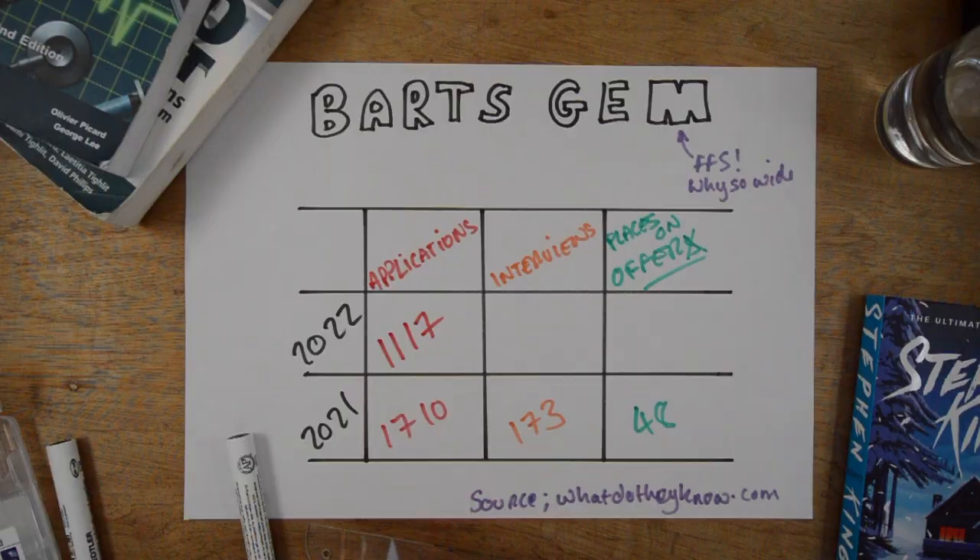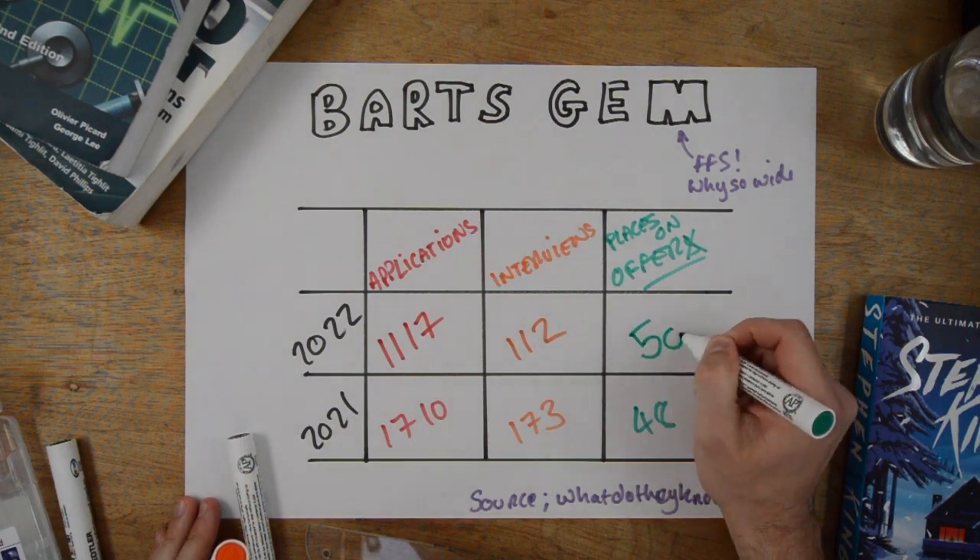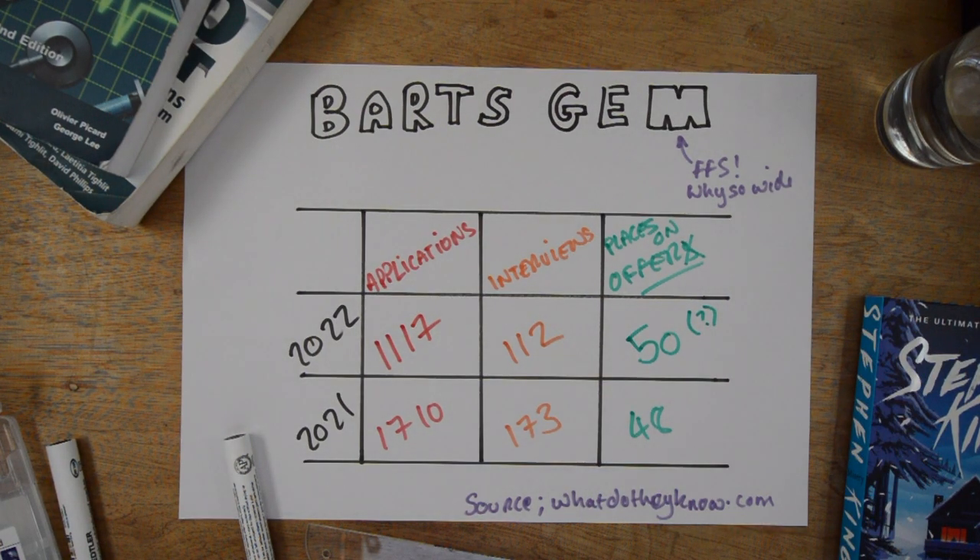Off the back of this, my advice is to really consider carefully if you've got a 2.1 — think about where else you could apply. There is literally no point applying to a graduate programme and getting a pre-interview rejection. You've only got four shots per year and you need to maximise your interviews. At Barts, over 1,000 people were rejected pre-interview for this course just last year — if you've got a 2.1 and a UCAT not over 3,000, please take your efforts elsewhere.